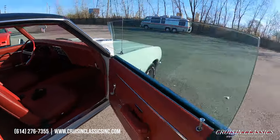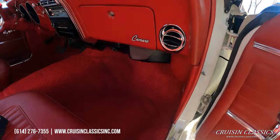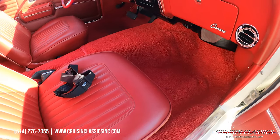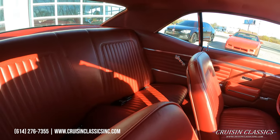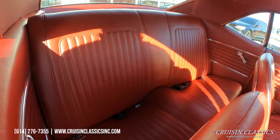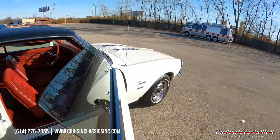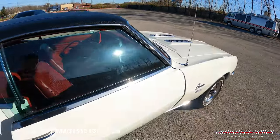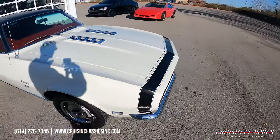Let's go ahead and take a look on the inside — everything is new in here from top to bottom. Headliner's nice and tight, beautiful red interior, bucket seat car. And again it does house a numbers matching 396. It is automatic, but nonetheless it is a numbers matching 396.